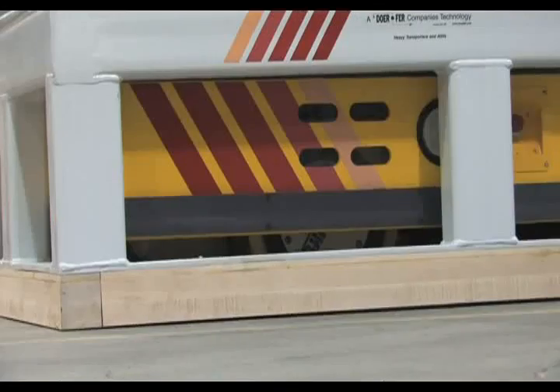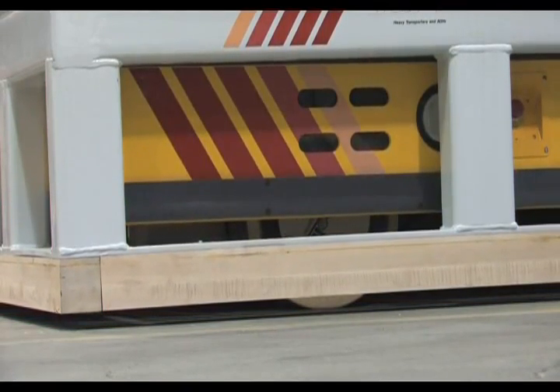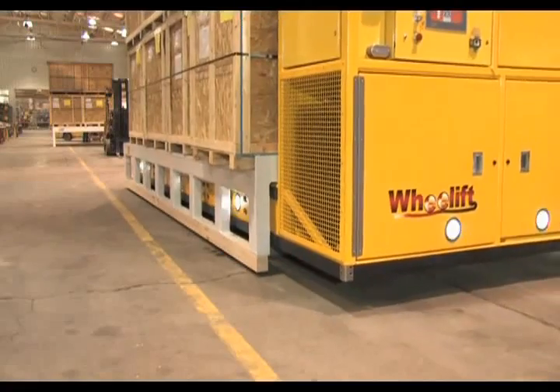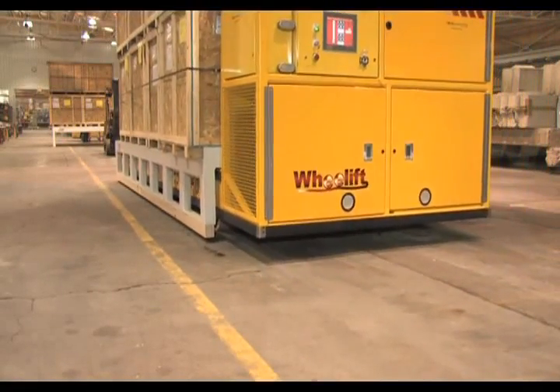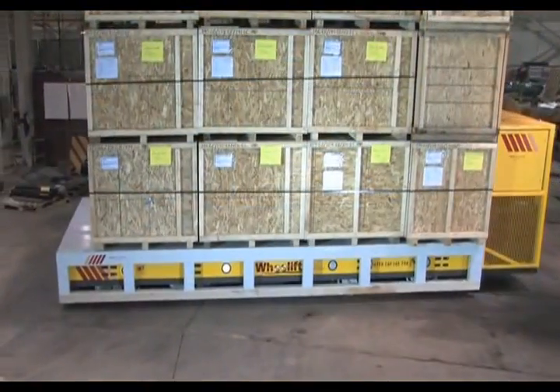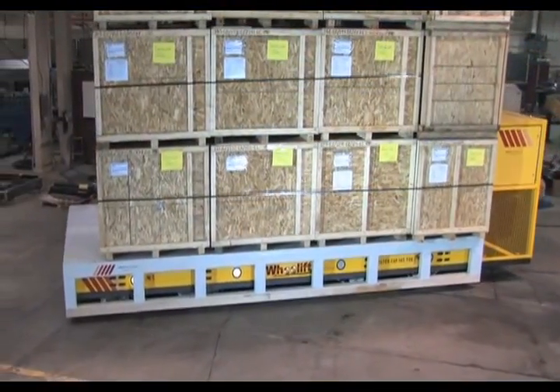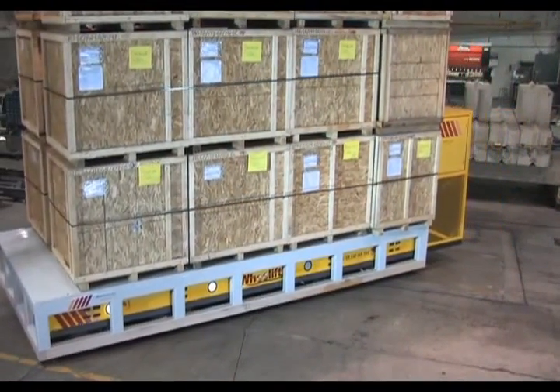The transporters will drive under skid-mounted or stand-supported loads, then lift and carry them to the next assembly position. The unique functionality of these transporters provides the ultimate in flexibility to manufacturing and assembly operations in a manner that has simply never before been possible.